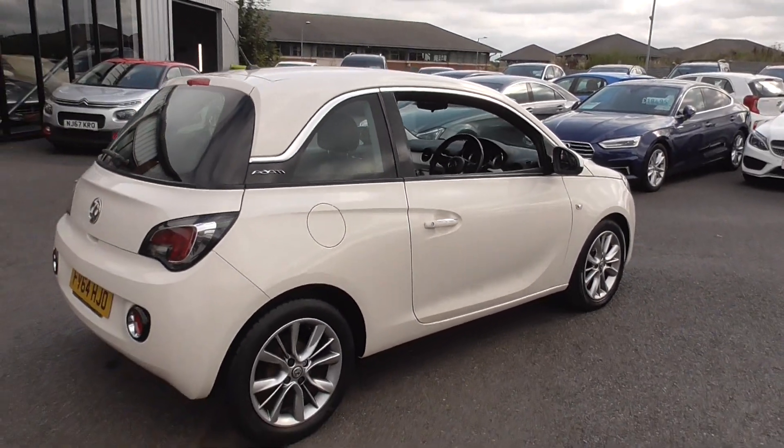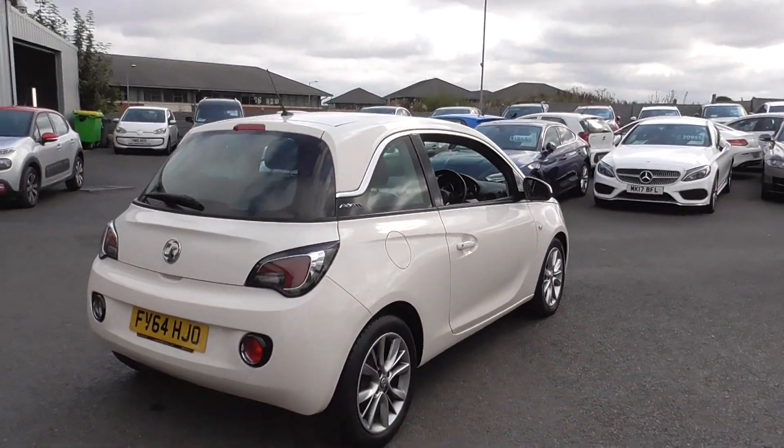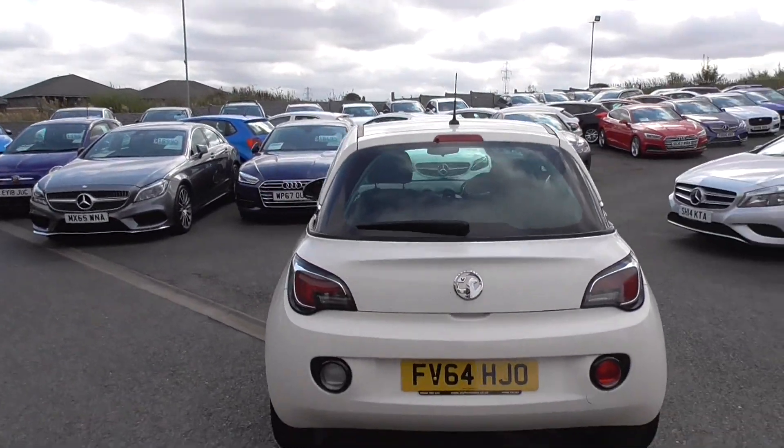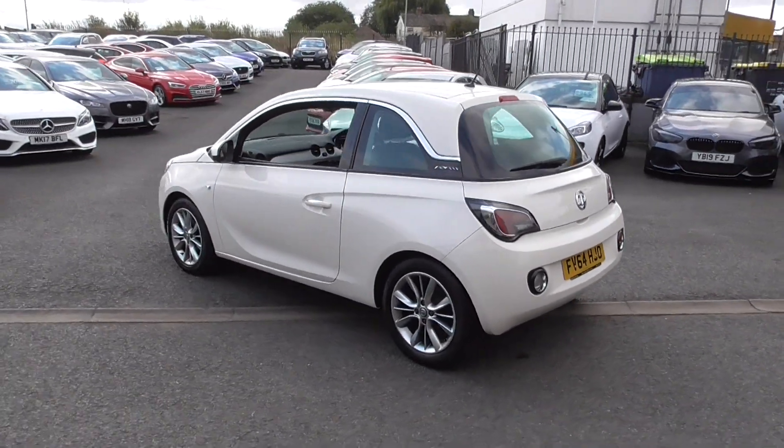We've got a couple of Adams in stock at the moment — we've got one there, one there, and another one over there. So we've got a choice of three, all varying in price. What a lovely car.